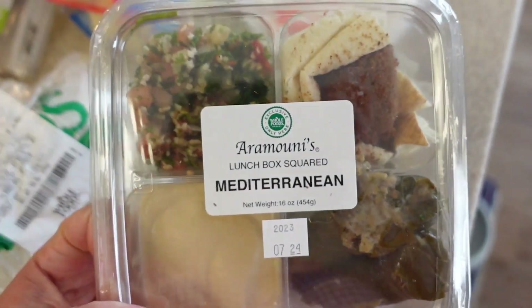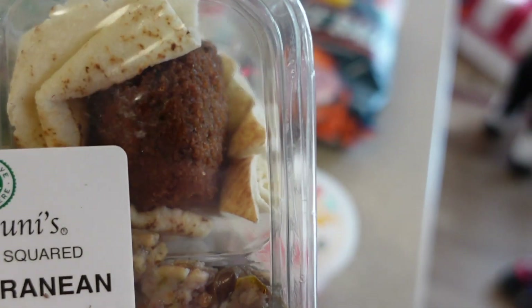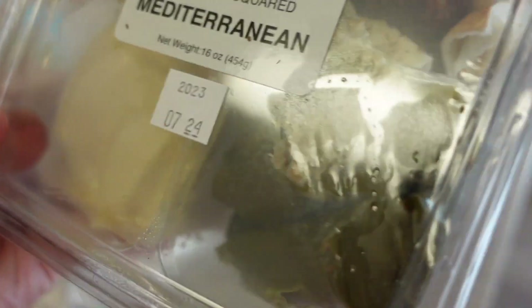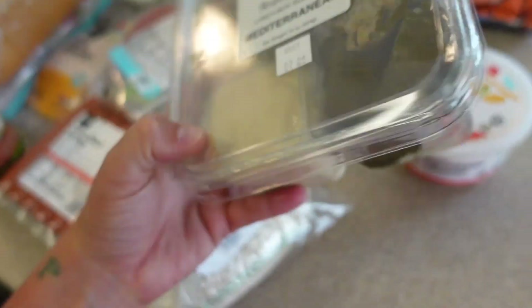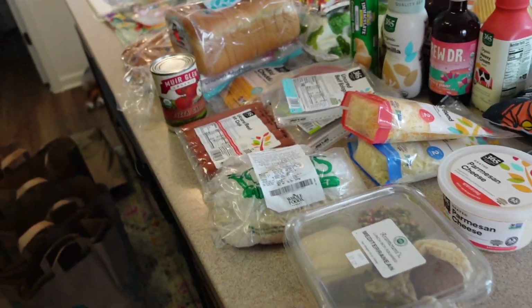I almost forgot — I got myself a Mediterranean lunch box with falafel, pita, tabbouleh, hummus, and dolmades. It was a cute little quick lunch and these were only about six dollars. I'm hungry so I'm going to put all this away and then go eat.